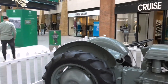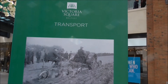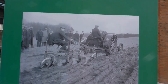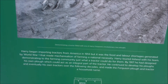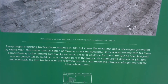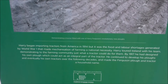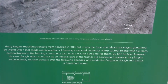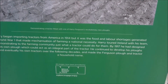Sitting down here at Victoria Square. This is a bit of the information about Harry Ferguson as well - on an early tractor. 1914. It began importing tractors from America in 1914, but it was the food and labour shortages generated by World War I that made the mechanisation of farming a national necessity. Harry toured Ireland with his team demonstrating to the farming community just what a tractor could do for them.